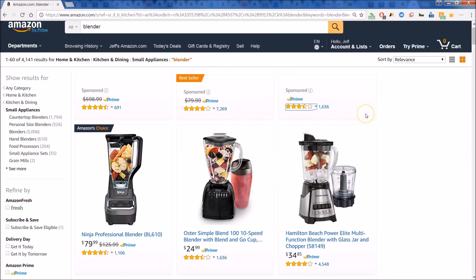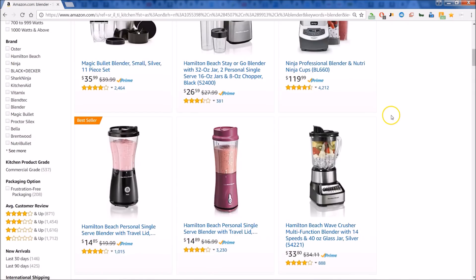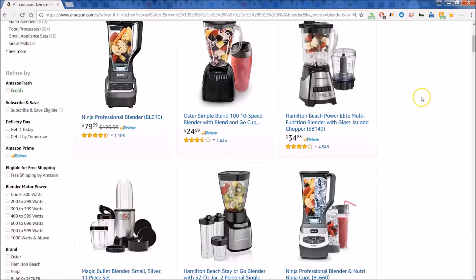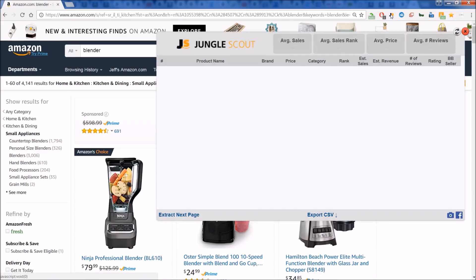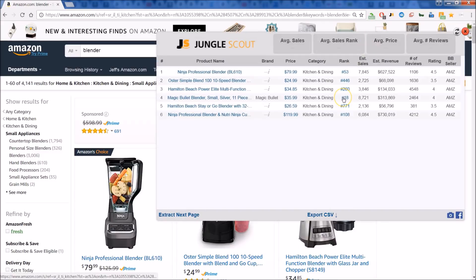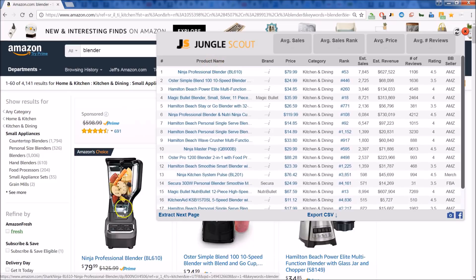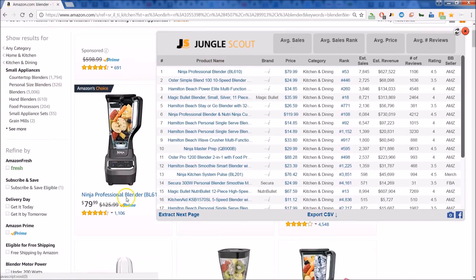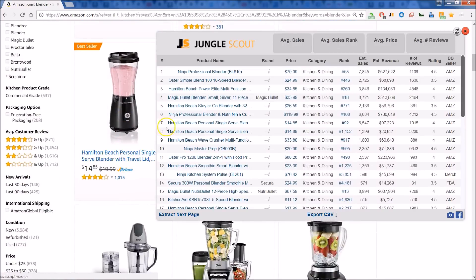Notice that we've done a simple search on Amazon for blenders — here you see the list of blenders. Right up top you can see I have the Jungle Scout extension. Let's click on that and you can get a glimpse at what Jungle Scout will give you. Notice that we have the product name just as they're listed on the page, so you can scroll and check out some things in the background as you look at your list.